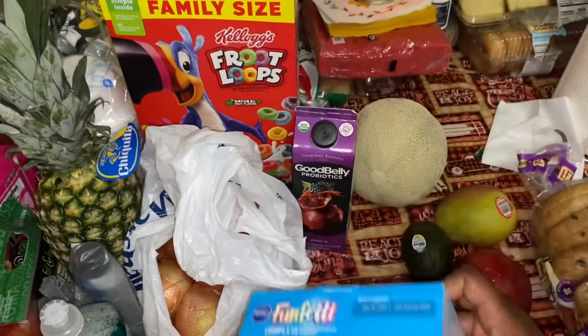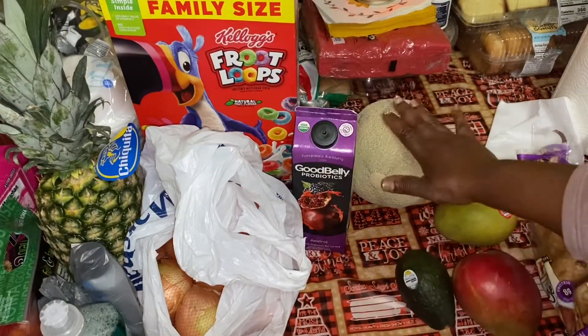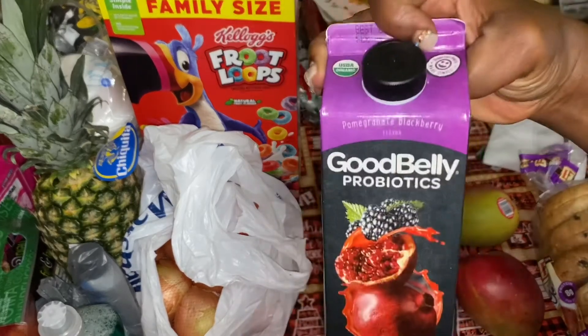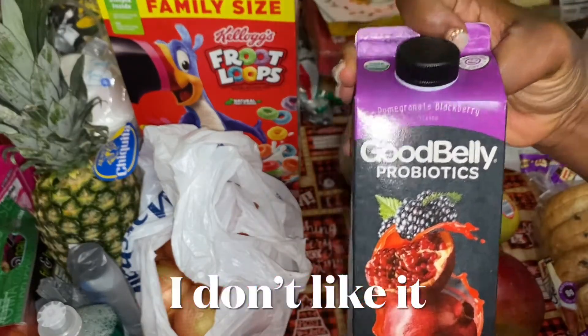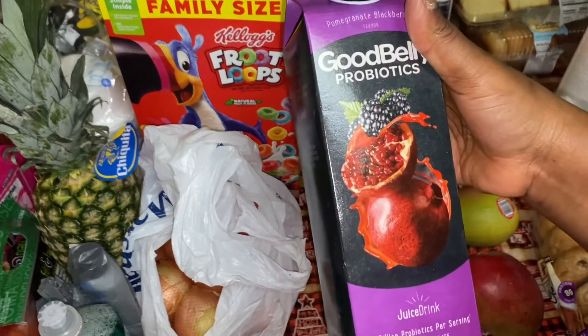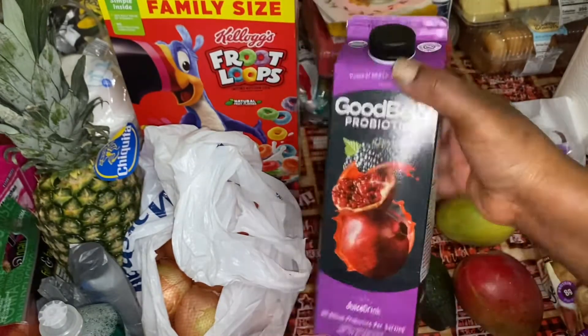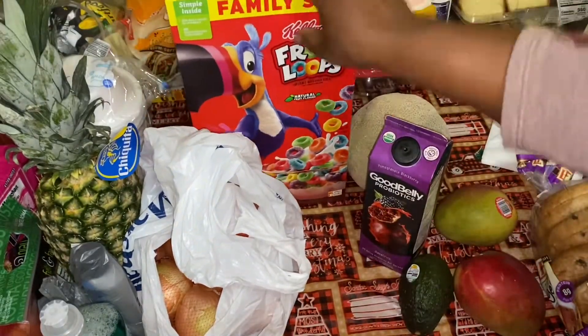Eddie loves this. So I got some mangoes, some avocado, and some cantaloupe. I never tried GoodBelly pomegranate drink before, so I got this at Aldi. I got some Fruit Loops.